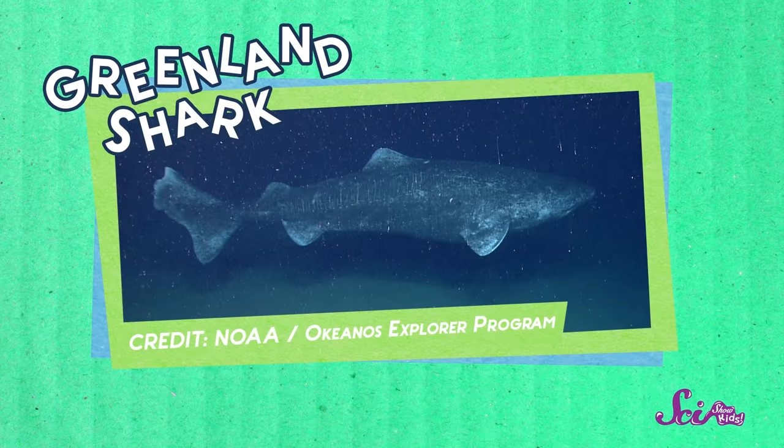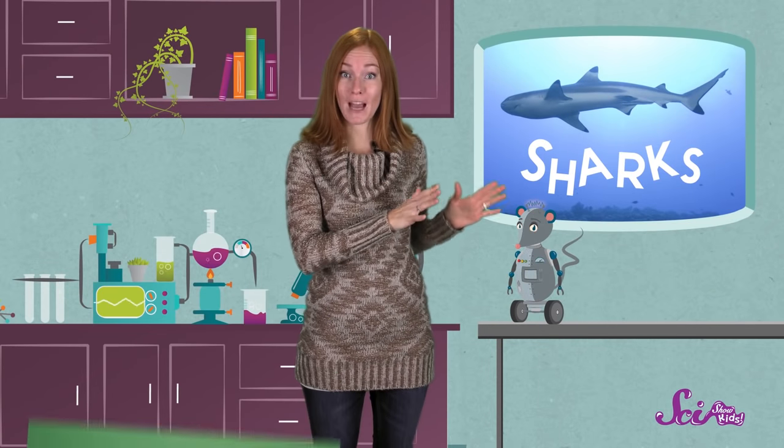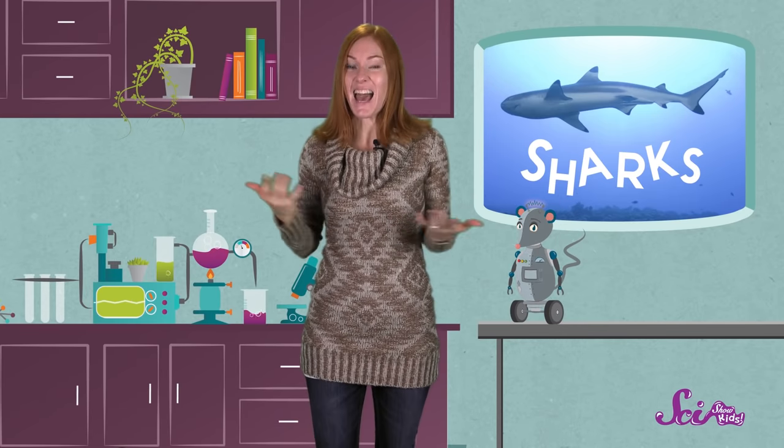Finally, I'd like you to meet a very special shark — say hello to the Greenland shark! This big shark spends most of its time swimming in very cold water, hanging out near the sea floor, looking for an easy snack. But scientists have recently discovered something amazing about these animals: Greenland sharks can live to be up to four hundred years old! Of all the animals in the world with backbones, known as vertebrates, Greenland sharks live the longest — at least that we know of.